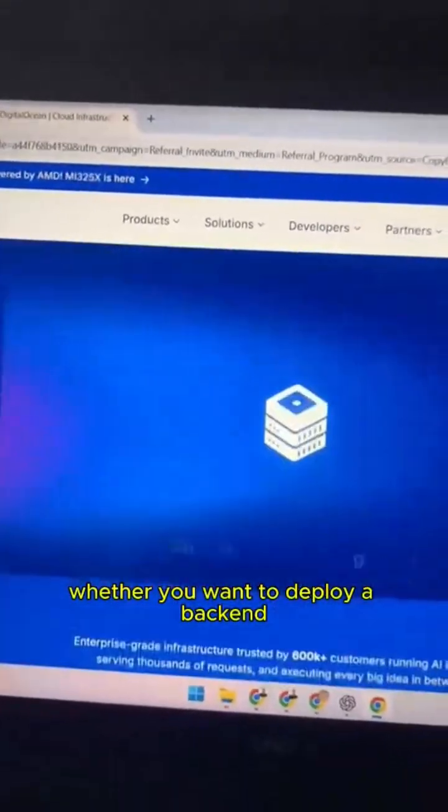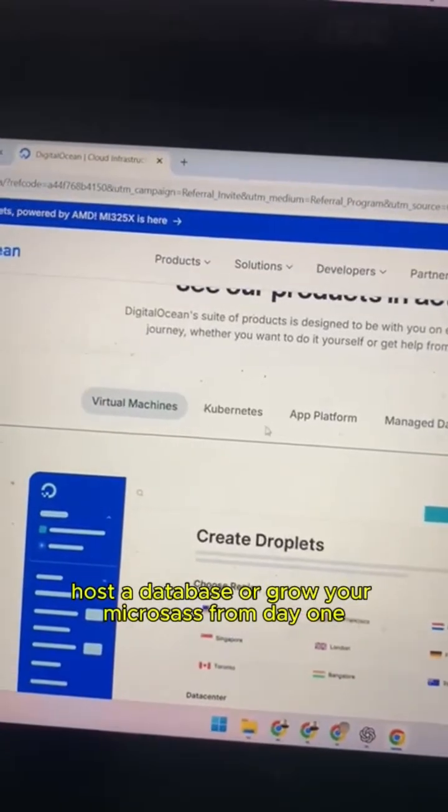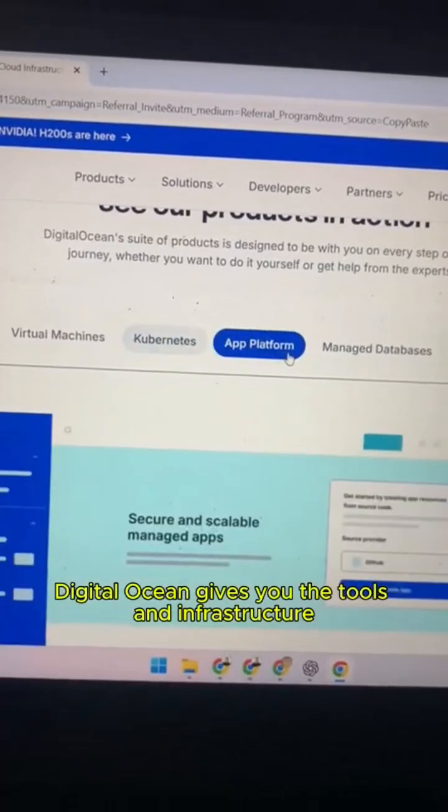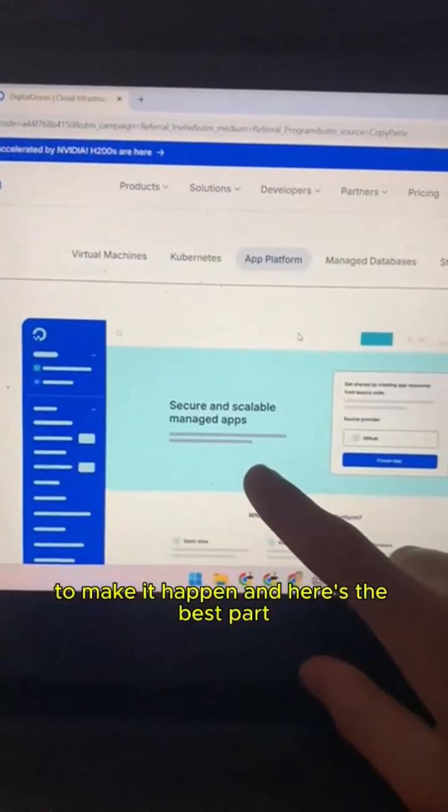Whether you want to deploy a back-end, run containers, host a database, or grow your micro-SaaS from day one, DigitalOcean gives you the tools and infrastructure to make it happen.